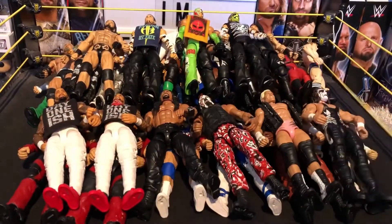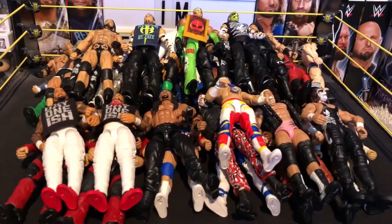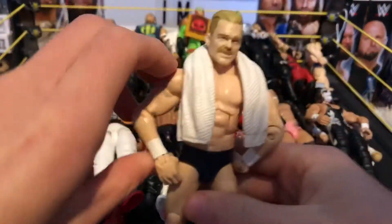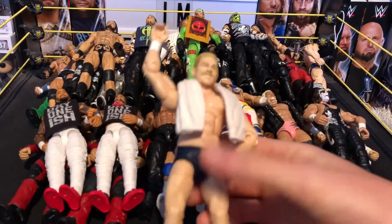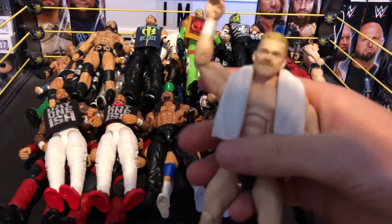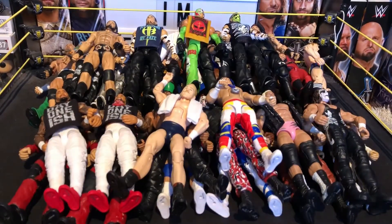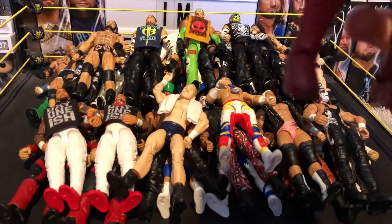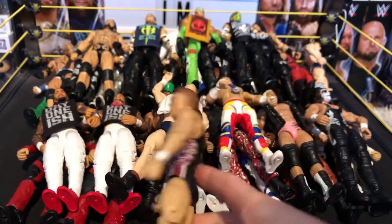Next we have the Network Spotlight TJ Perkins — comes with his medal and a Cruiserweight title. Next we have the first ever United Kingdom Champion Tyler Bate. Came with the UK Championship, and I added a Samoa Joe towel because Tyler Bate wears it sometimes. Next is a custom of my favorite wrestler, the Bruiserweight Pete Dunne. This is one of my favorite figures in the collection and I really hope we see a Mattel one at San Diego Comic-Con.